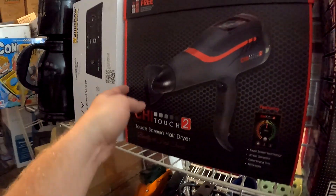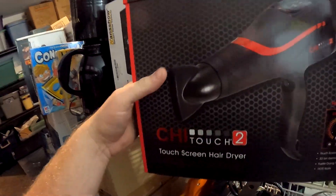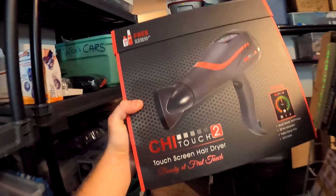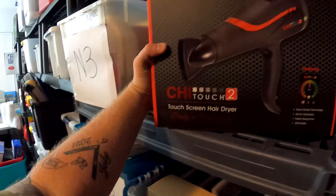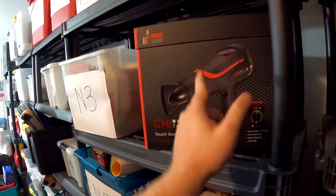Big sale here — this is a Chi Touch 2. We opened it up and this thing is brand new, looks like it's never been touched. Got this from the Friendly Marketplace for $6 and this right here sold for $120 with free shipping.